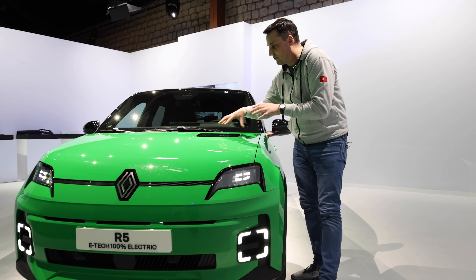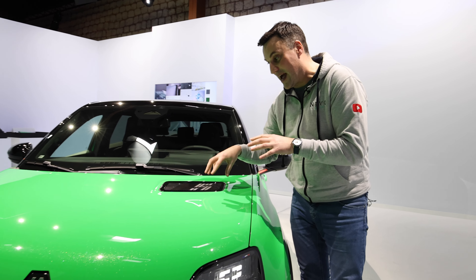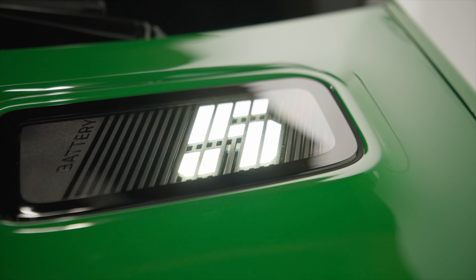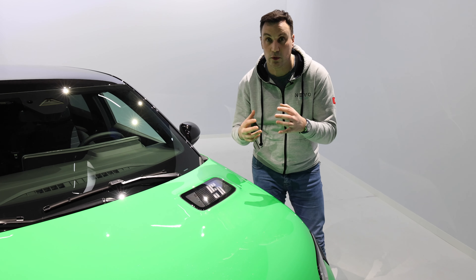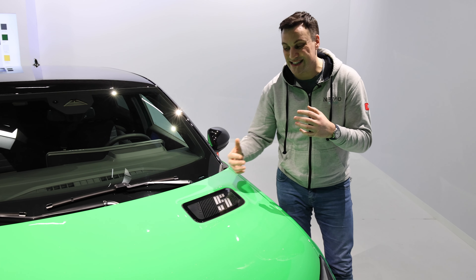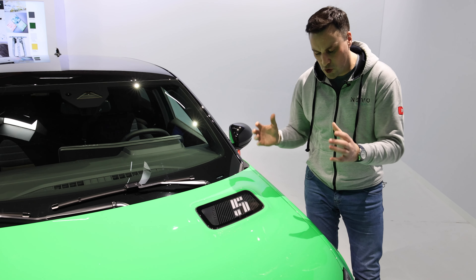If you remember the original Renault 5 there was a grille up on the bonnet, but now what we have is an indicator with five different sections that lights up as you walk towards the car to tell you the state of the health on that battery. You don't have to look at the app or the dashboard. Gorgeous colour.